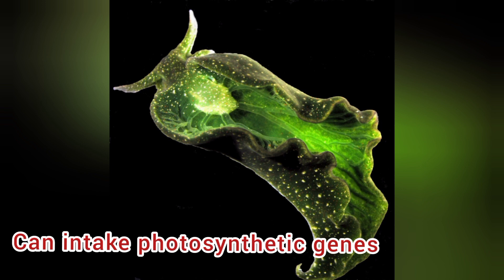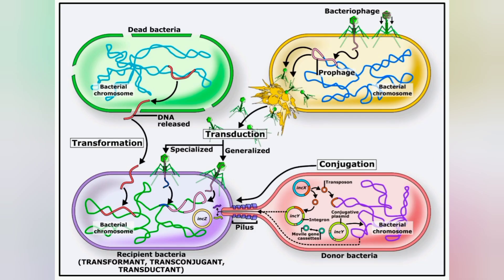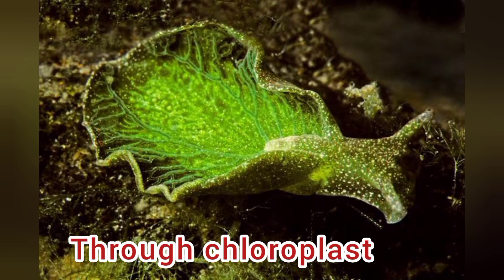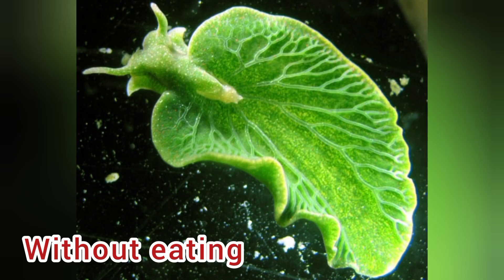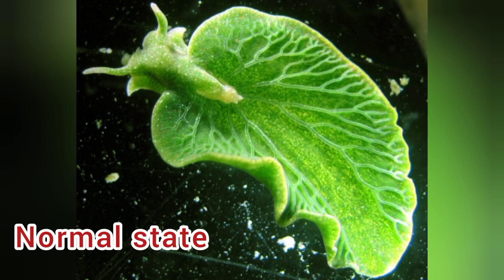It can also intake other photosynthetic genes via horizontal genetic transfer, a process in which genes are transferred from one organism to another unrelated organism. The chloroplasts can be used so efficiently that slugs can live up to 9 months without eating and still maintain normal nutritional rates.